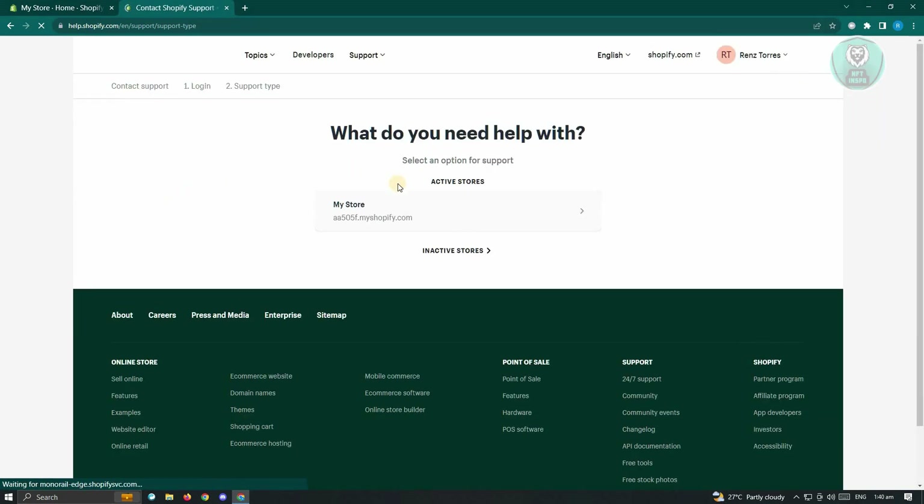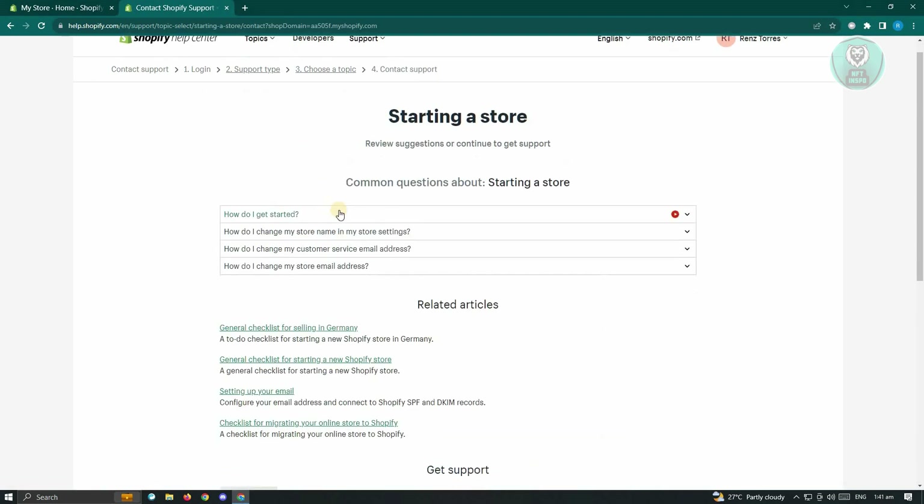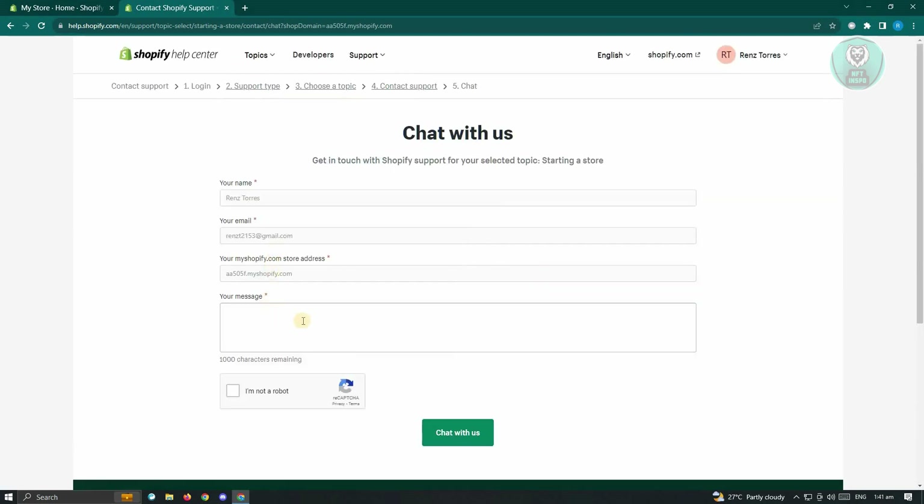Once you click on that, you'll be redirected to this page. If you are not yet logged in, it's going to ask you to log in. It's going to ask you what you need help with — choose the store, and then choose the correct section. In this case, we would select Starting a Store, and scroll down until you see the section that says Chat With Us. You'll be able to chat with a representative on Shopify. Just enter your name, your email, your Shopify store address, and your message, and confirm that you are not a robot. Then just wait for Shopify support to reply and provide assistance on solving this problem.